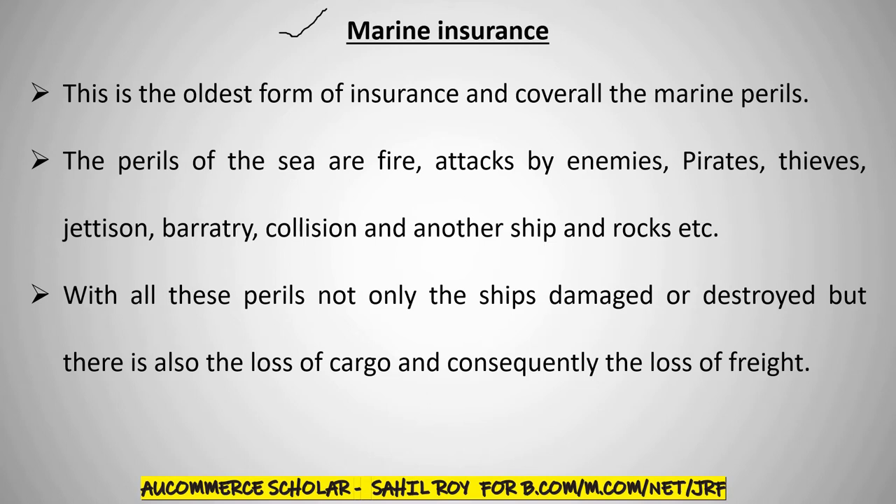The third is Cargo Insurance. So, you have to cover export or import insurance. This is what marine insurance broadly covers — these three things: Hull, Freight, and Cargo.